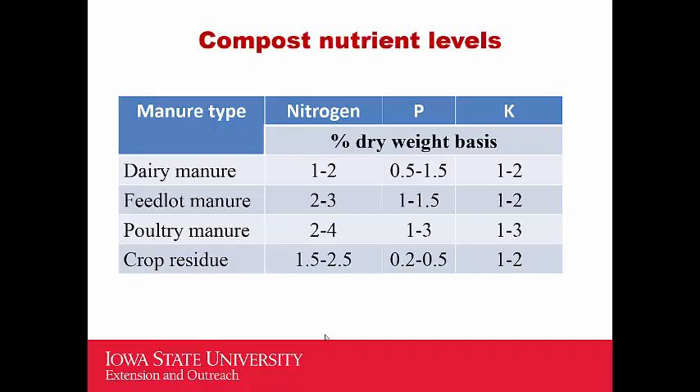The NPK levels in compost vary depending on what feedstock was used. Using dairy manure, the nitrogen content is about 1 to 2 percent. Feedlot manure compost has about 2 to 3 percent nitrogen. Poultry manure is a little higher at 2 to 4 percent nitrogen. Compare that to urea, which is 46 percent nitrogen — a big difference. So compost is not just a sole provider of NPK, and if you decide to use compost to supply all nitrogen needed by a crop, you would need to add a very large amount.